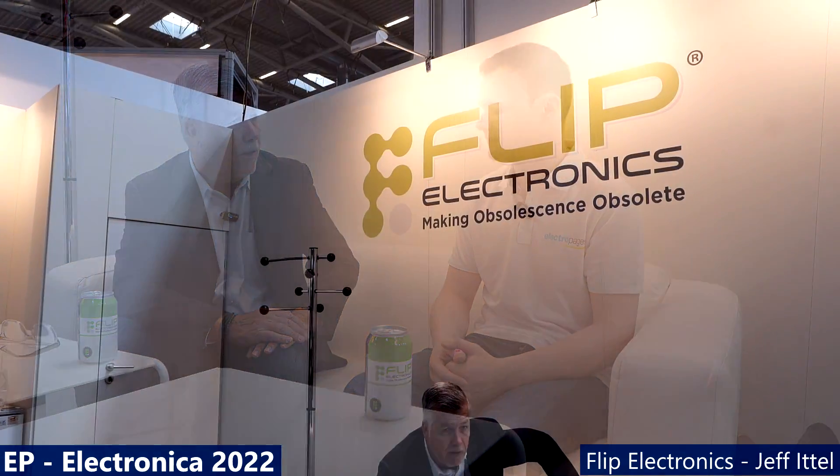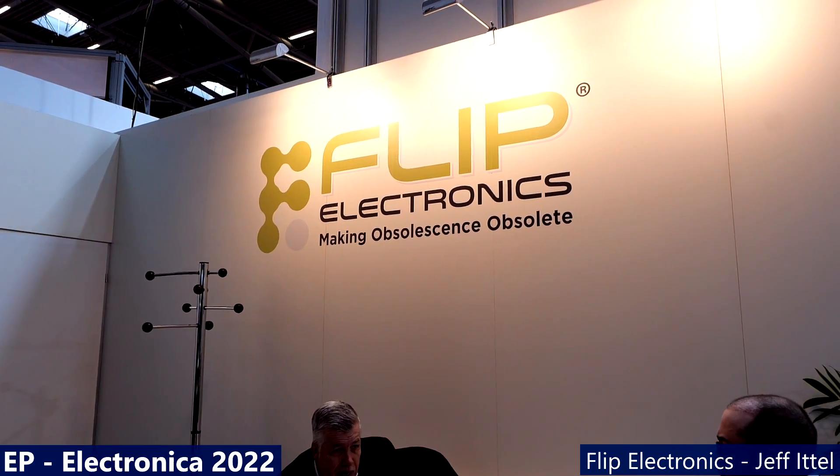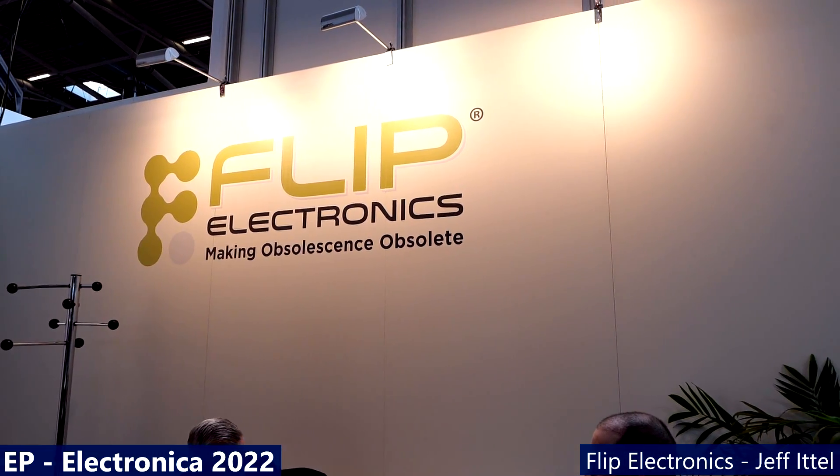Today Electric Pages is here at Munich Electronica 2022, joined by Jeff Ittle. The company is Flip Electronics. To start off, tell us a bit about what your company does and how you help engineers. We are an authorized distributor of semiconductors and electronic components.